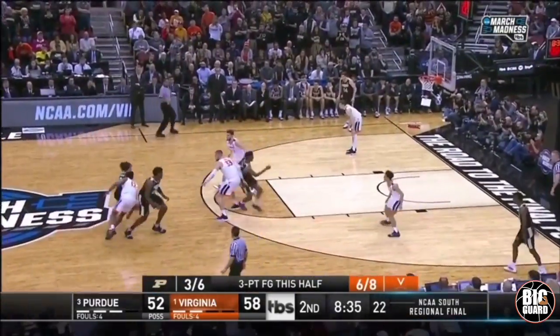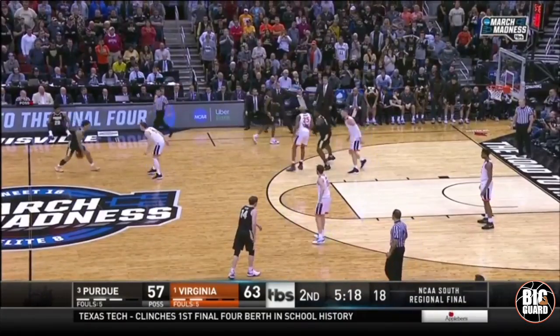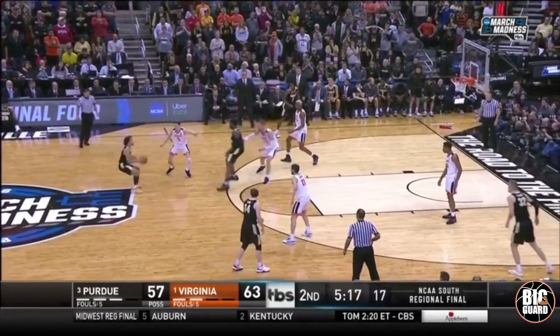Coming off the screen into an elevated jumper — hang heavy, freezes the defender deep, shoots from deep.